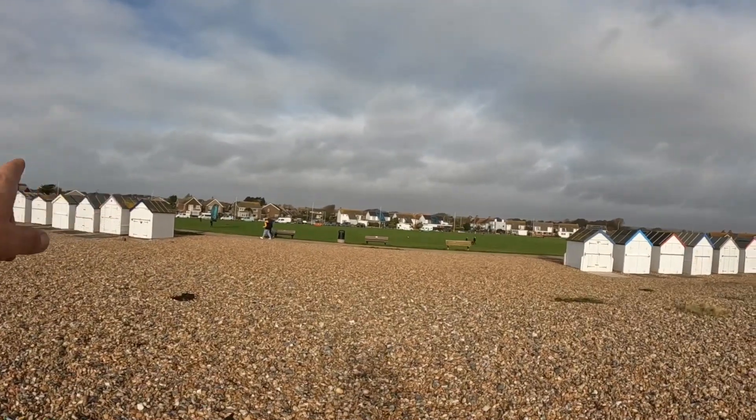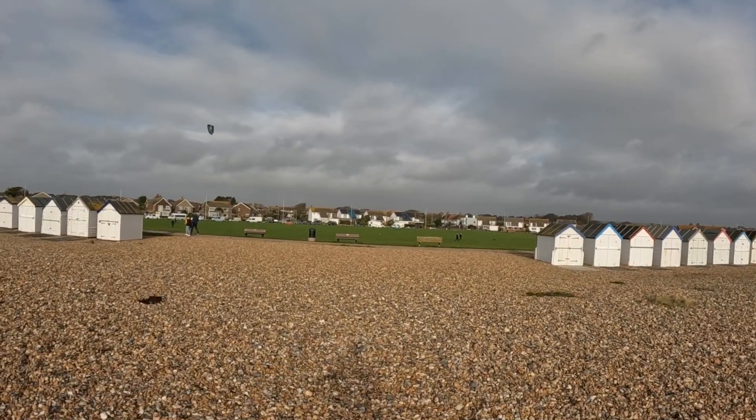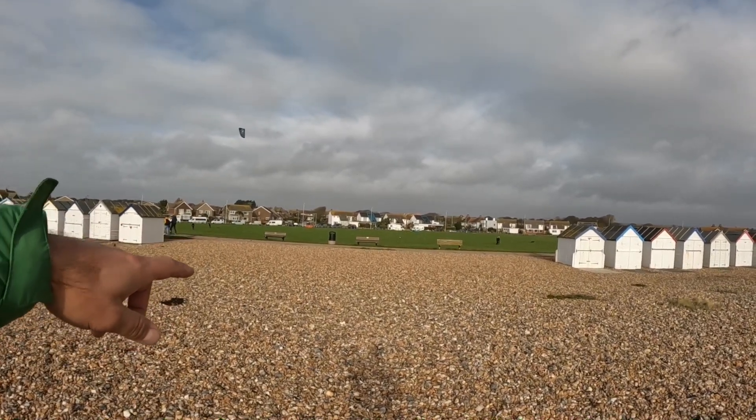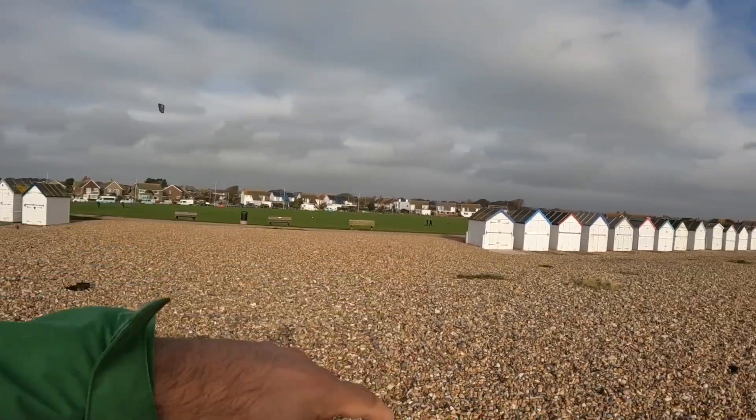There's a massive grass area where you can set up and launch your kite, and then you have to walk through the grass, up the little bank, and between those little beach sheds onto the beach. This is a massive open area where people are kiting. It's quite a popular spot even though the conditions can sometimes be quite demanding.